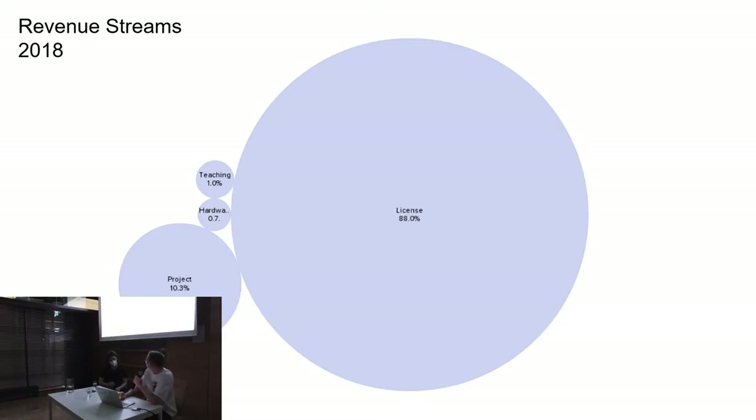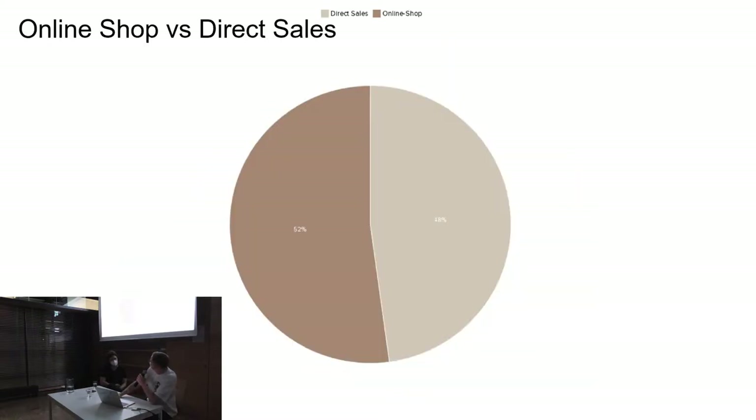One interesting statistic: from all the online shop sales, 50% go directly over the online shop, but 48% require us to write manual invoices — which was a big shock because it meant we were spending a lot of time on bureaucracy. That statistic was from 2019, and when we saw it we invested a lot of money into making a better website that can handle everything automatically. Now it would look more like 90% to 10%.